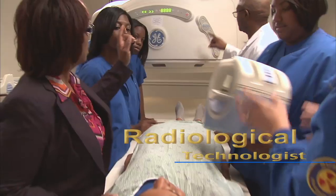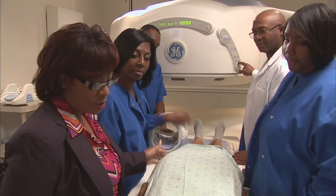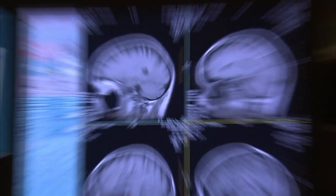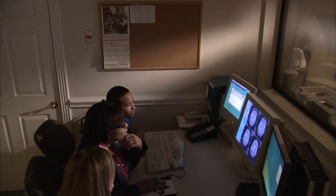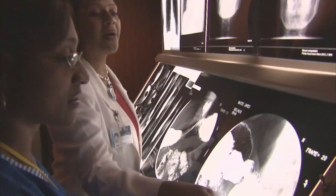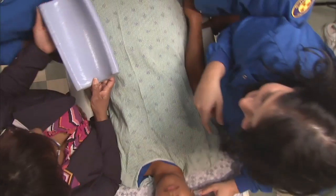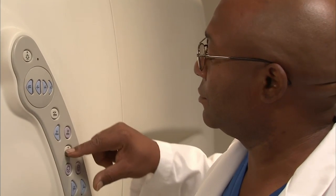Radiological technologists utilize x-ray and high-tech digital imaging equipment such as computed tomography CT, magnetic resonance imaging MRI, and ultrasound US systems to produce diagnostic images of the human body. Working closely with radiologists, physicians, and patients, the radiological technologist plays a key role in health care diagnosis and treatment. Our program includes learning experiences from a variety of disciplines including intense clinicals to provide a diverse foundation for science and radiography.